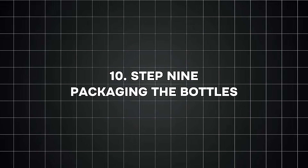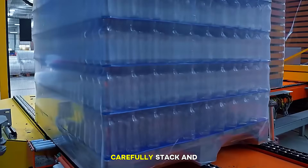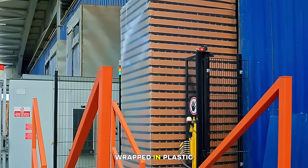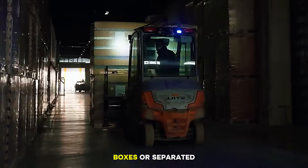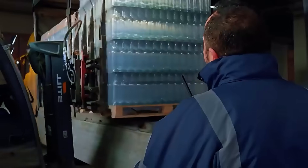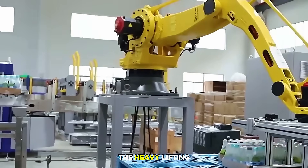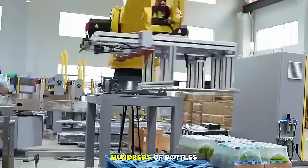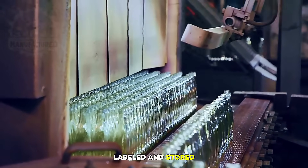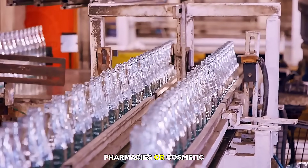Step nine: packaging the bottles. Now the bottles are ready to be shipped. Packaging machines carefully stack and arrange them on pallets. Bottles may be placed in trays, wrapped in plastic film, packed into cardboard boxes, or separated with dividers — the goal is to protect them during transportation. Glass is strong, but it still needs careful handling. Robots often do the heavy lifting here, arranging hundreds of bottles at a time with perfect precision. Once packaged, the bottles are labeled and stored in large warehouses until they are shipped to beverage manufacturers, pharmacies, or cosmetic companies.